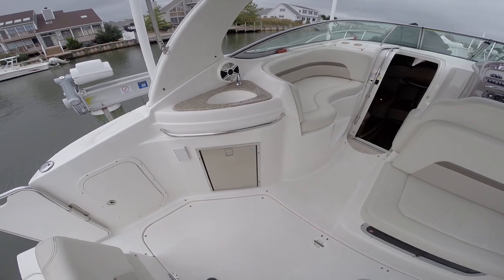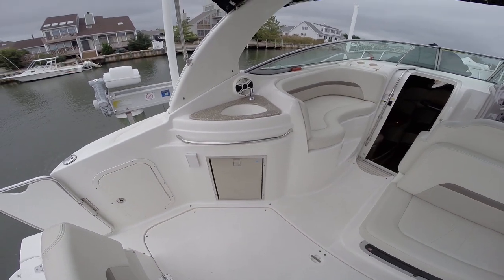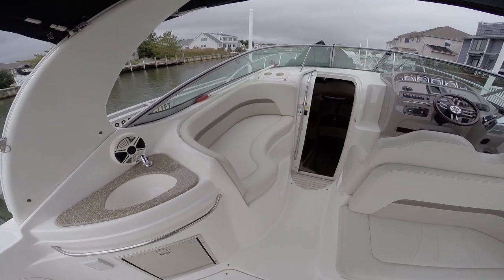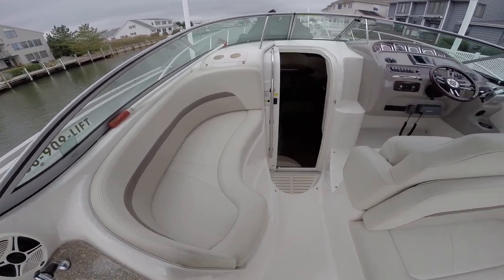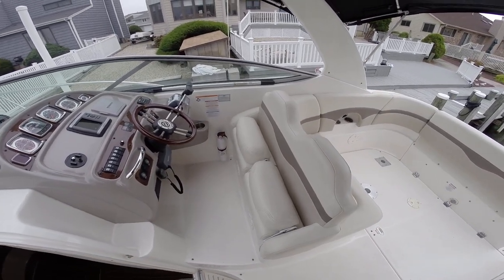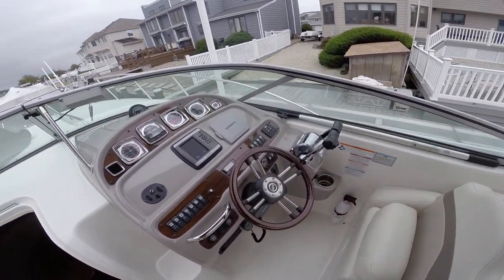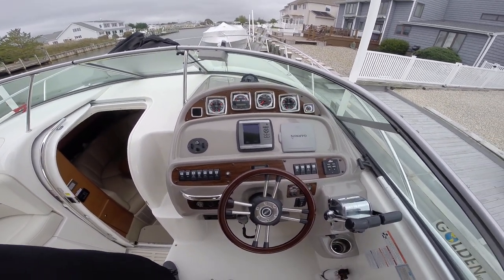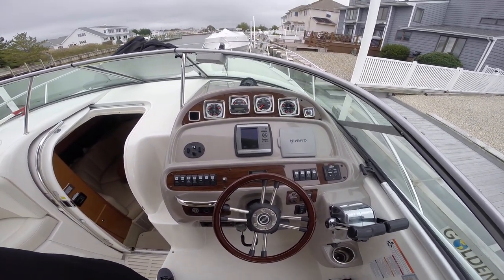Off to the port side we have our wet bar refrigerator-freezer combo, and a nice lounge off to the port. To starboard we have our helm with dual companion seats with flip-up bolsters. The nicely appointed helm features a Garmin 545 GPS depth sounder, and the boat is also equipped with a windlass.